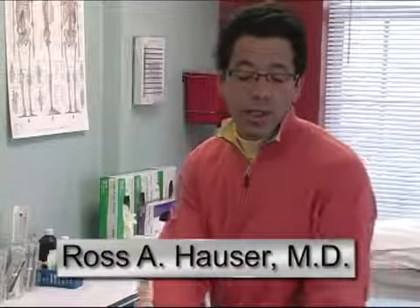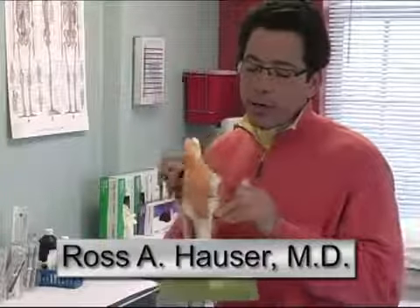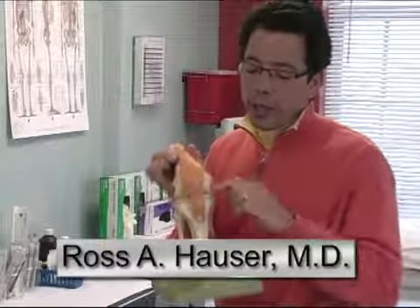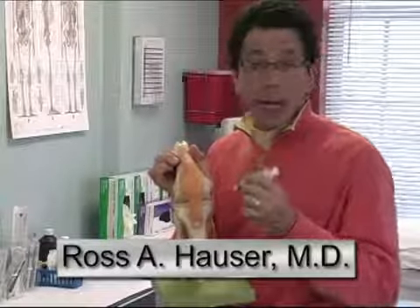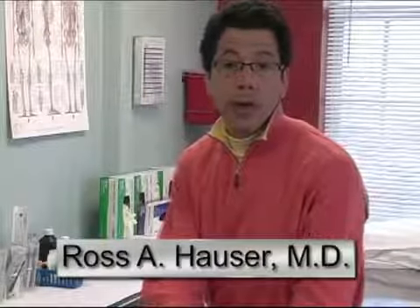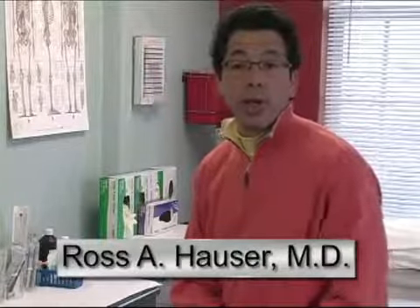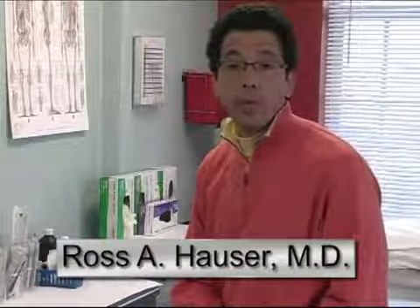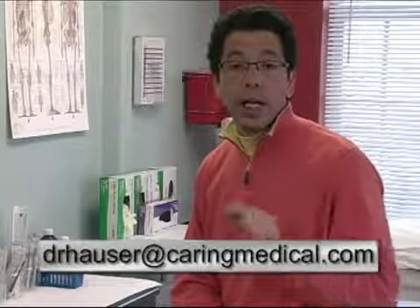Prolotherapy is utilized in the treatment of tendon injuries, ligament injuries, joint degeneration, and meniscus injuries. Though I'm using the knee as a model, the actual procedure that you'll be watching might be another area of the body. If you have any questions concerning this video or any of the other prolotherapy videos, please email me at drhauser@caringmedical.com.